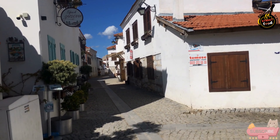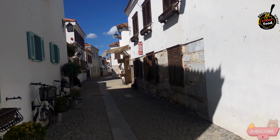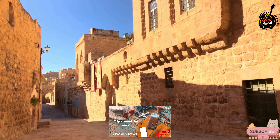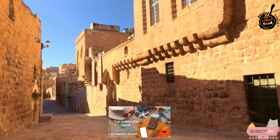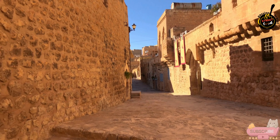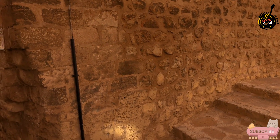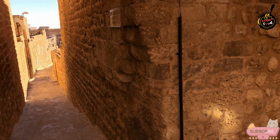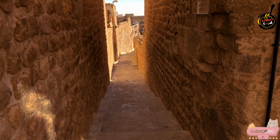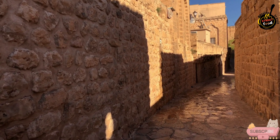As you meander through the alleys, you'll encounter beautiful architectural details such as wrought-iron balconies, tiled facades, and colorful flower pots, all contributing to the city's picturesque character. The alleys often lead to local landmarks, including small squares, historical buildings, and hidden courtyards, which frequently host cultural events, local markets, and festivals that add to the vibrant atmosphere.